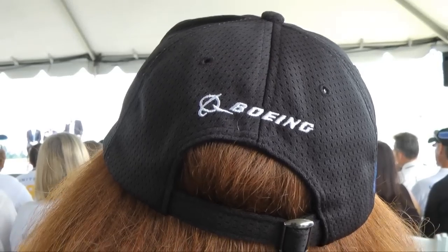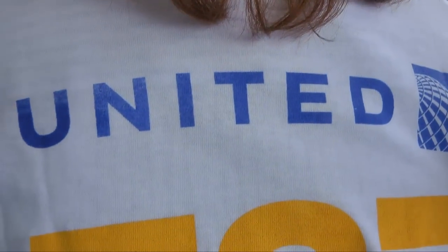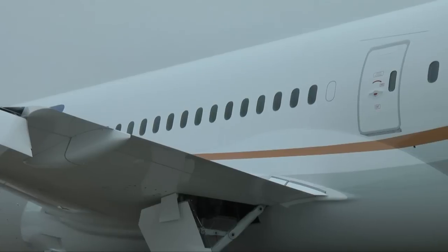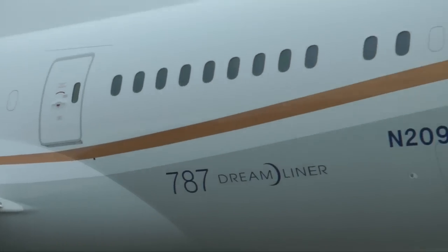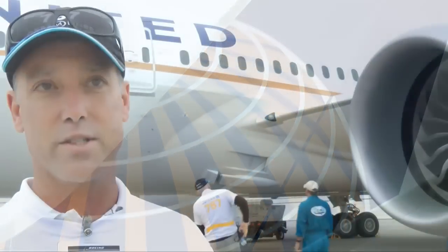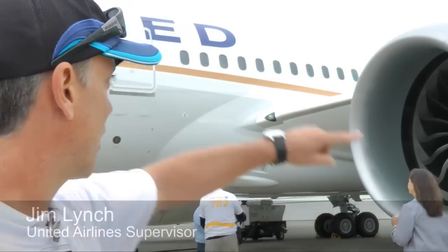Sporting Boeing ball caps and United t-shirts, it's clear that the two companies are in sync. Even United's new livery, unveiled at this event, gives a nod to Boeing's graceful trademark line. We had seen pictures of it, we've seen posters of it, but to see it live — they talked about the swoop and how it would make it look — it's quite stunning.